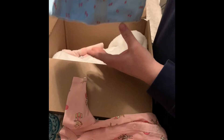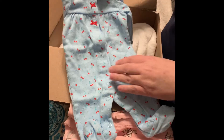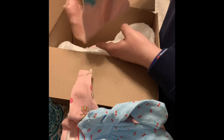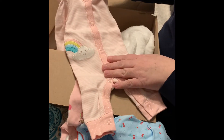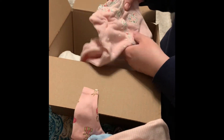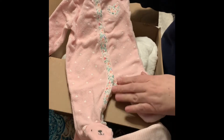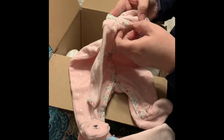Then we've got a little cherry sleeper, preemie by Carter's. And a little cloud Carter's preemie — sun, rainbow — cute with little feet out. Love this. Oh, and a terry cloth! I love these terry cloth ones. This is a Carter's terry cloth with little bare feet and a little heart. Super sweet. Love that. Also preemie.